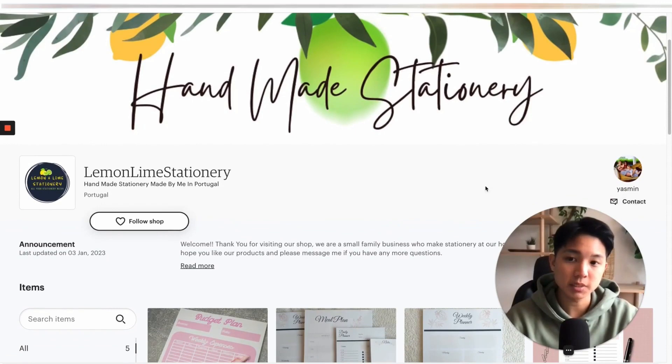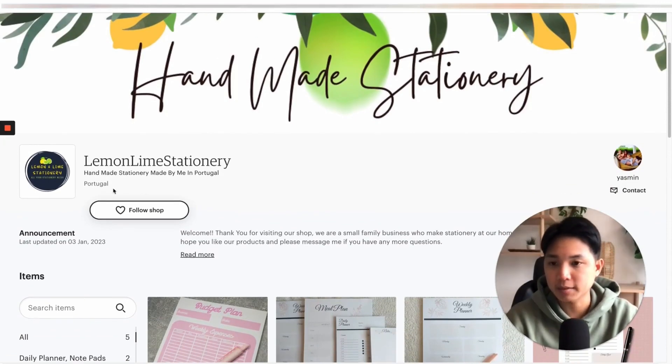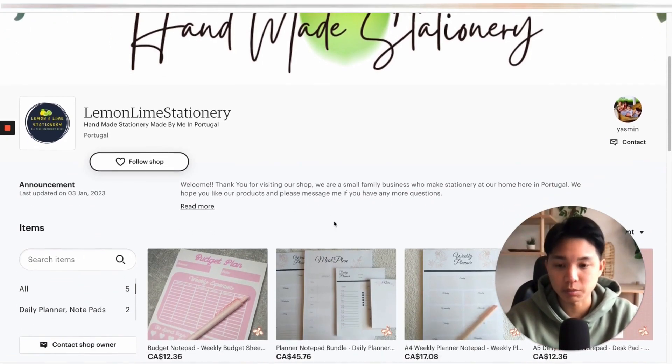Also, if you're able to make better mock-ups and get more clicks, Etsy will notice this and eventually start recommending your listings to more and more people. Let me show you what I mean. Here's a shop by Yasmin — she's from Portugal and she makes handmade stationery products. She was kind enough to let me use her shop as an example, and I think this can definitely help a lot of other people as well.